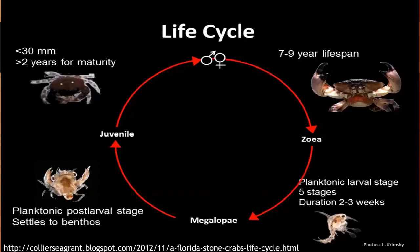Here's a life cycle diagram courtesy of Collier Sea Grant. A female releases eggs into the water column after spawning; the eggs float and hatch within a couple of weeks into a planktonic larval stage called the zoea. As zoea larvae grow, they pass through five distinct stages and develop into a post-larval form called a megalop. Now no longer drifting as plankton, it settles to the seafloor, but it isn't quite a stone crab yet — it will molt several more times before transitioning into a juvenile stone crab.